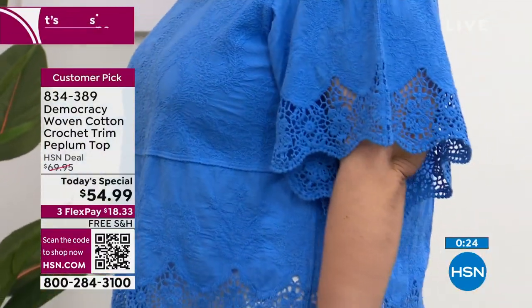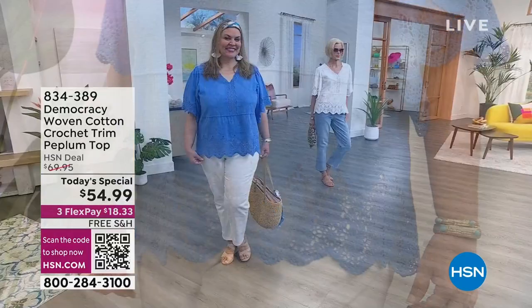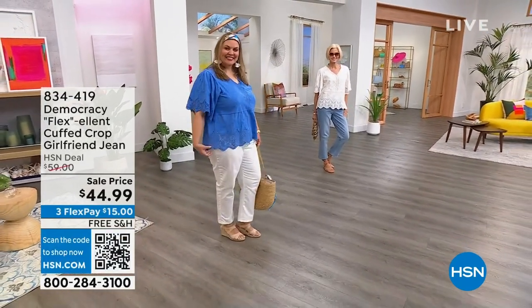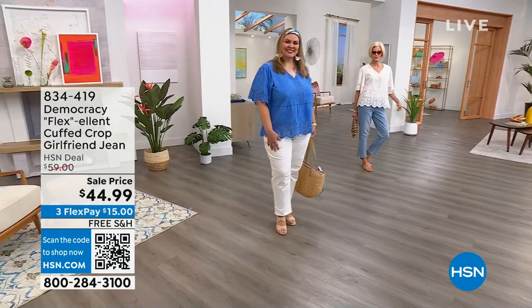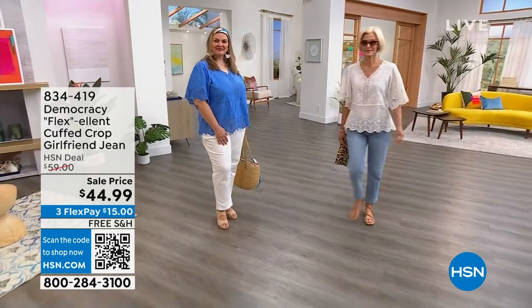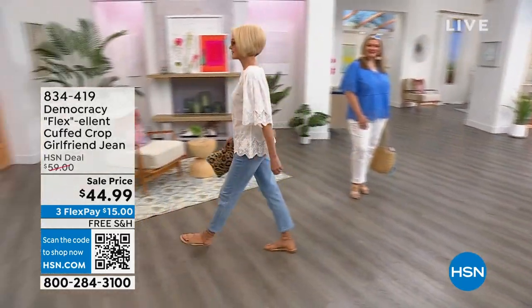Stay right there — so many of you are ordering it. White is just about sold out. Same thing with the jade green. That beautiful blue back with white is a favorite. You know what else everybody is loving? This beautiful jean. We're going to talk about this cuffed girlfriend jean.